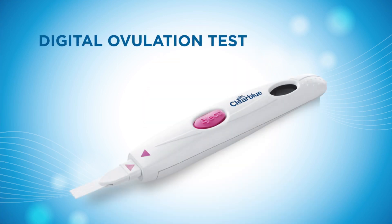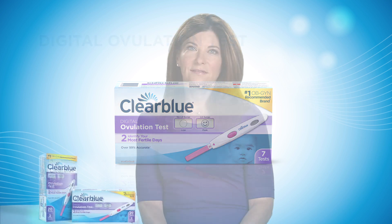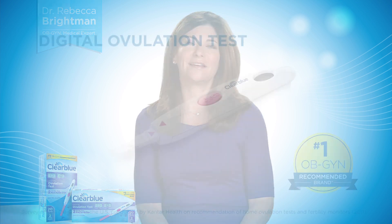Hi, I'm Dr. Rebecca Braven. I'm an OB-GYN in private practice in New York City. Many of the women that come to my office are frustrated with how long it's taking to conceive. One of the first questions I ask them is, do you know the most fertile days of your cycle? The answer is usually no. I then ask them, would they like to remove the guesswork out of getting pregnant naturally? The answer is typically a resounding yes.